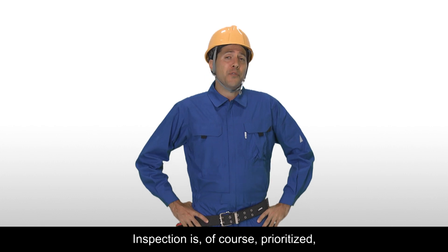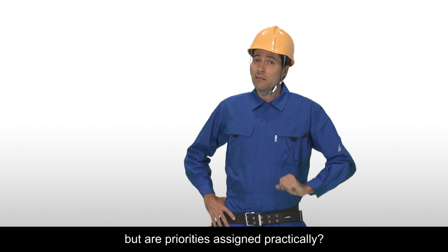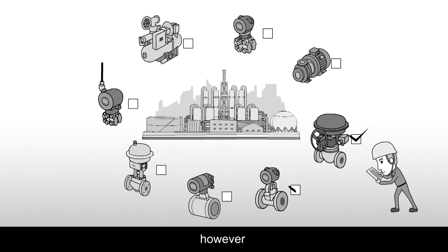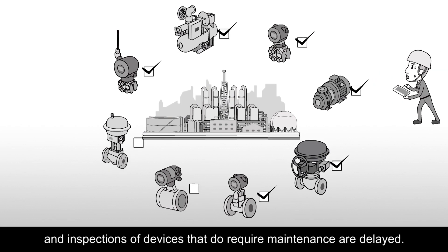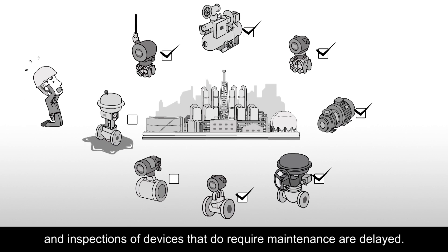Inspection is, of course, prioritized. But are priorities assigned practically? Priorities need to be adjusted based on actual plant conditions. However, sometimes excess maintenance is done on devices that are healthy, and inspections of devices that do require maintenance are delayed.